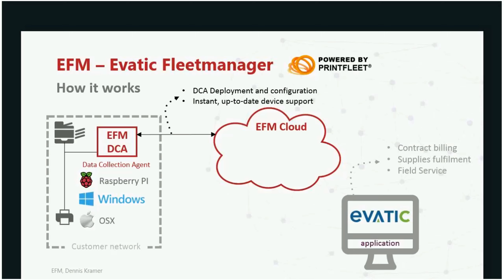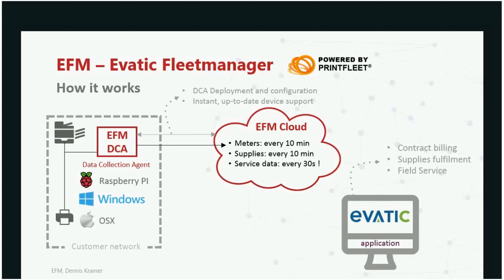Once the DCA is deployed, it starts scanning the network and sends information back to the system. Unlike older DCAs that would scan the whole network and send all data at once, this technology does a split scan for meters, supplies, and service data with different minimum scan intervals. Meters can be collected once a day, supplies every 2-3 hours or as frequently as every 10 minutes, and service data can be delivered in 30 seconds — close to real-time monitoring of a device.